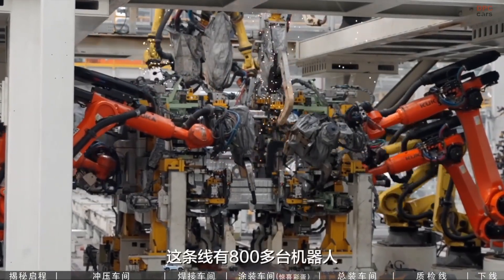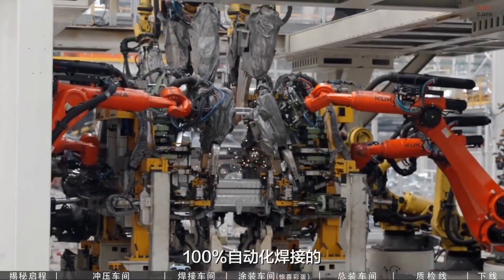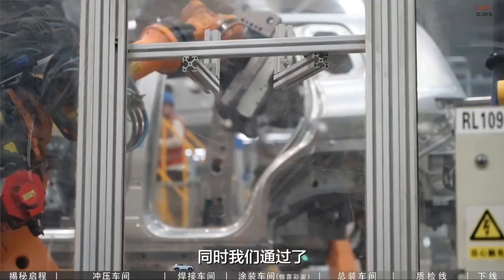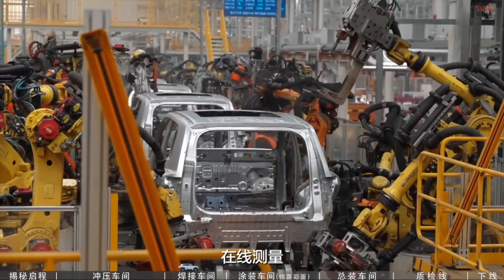This is paired with BYD's advanced driver assistance suite, called God's Eye Seed, with DiPilot 100, which gives the Titanium III a strong edge in safety and convenience.